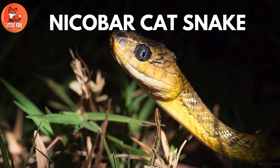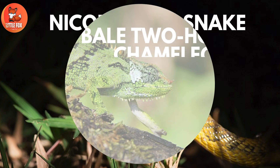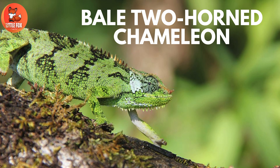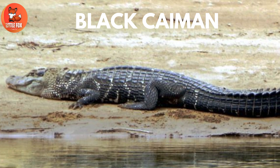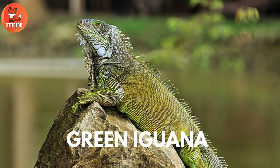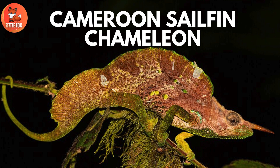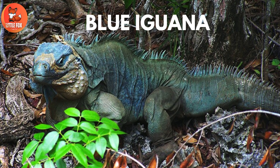Number 85: Nickabar Cat Snake. Number 86: Bale Two-Horned Chameleon. Number 87: Black Cayman. Number 88: Green Iguana. Number 89: Cameroon Sailfin Chameleon. Number 90: Blue Iguana.